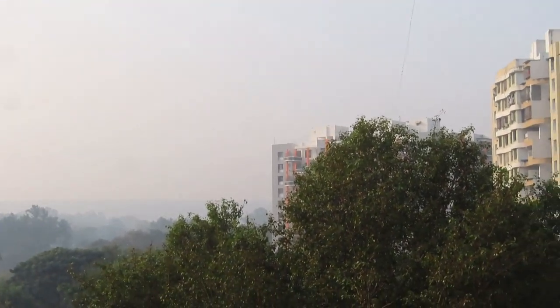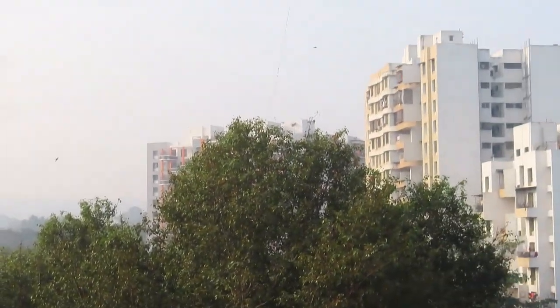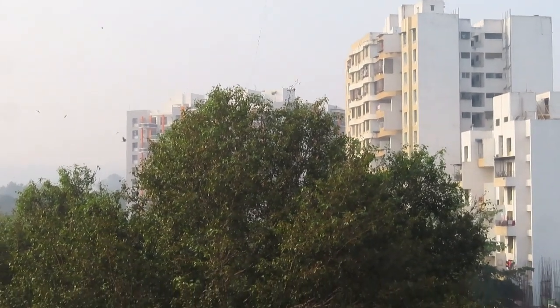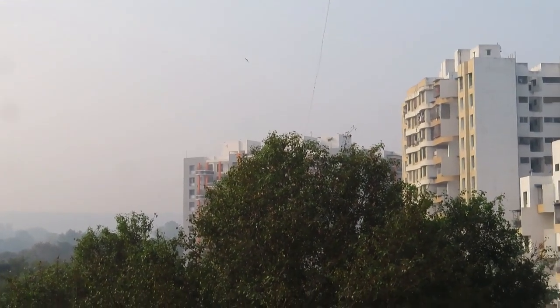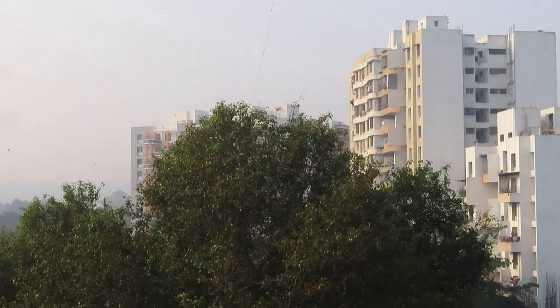The air is literally thick with swifts floating around the Peepal tree because there are a lot of insects around it. Swifts actually can't land on trees — they need a vertical surface like buildings or cliffs.